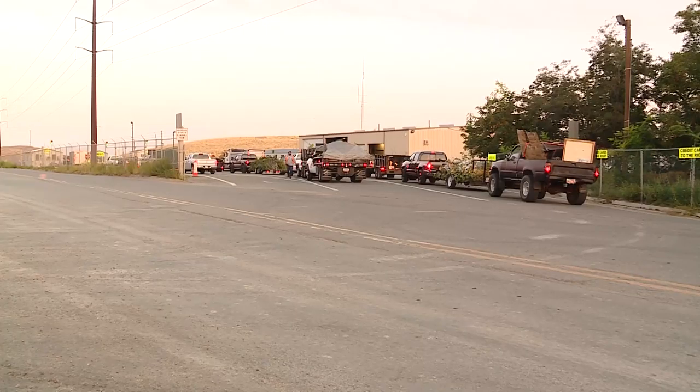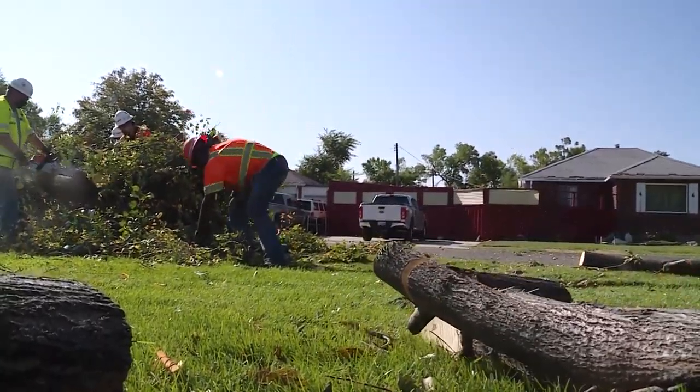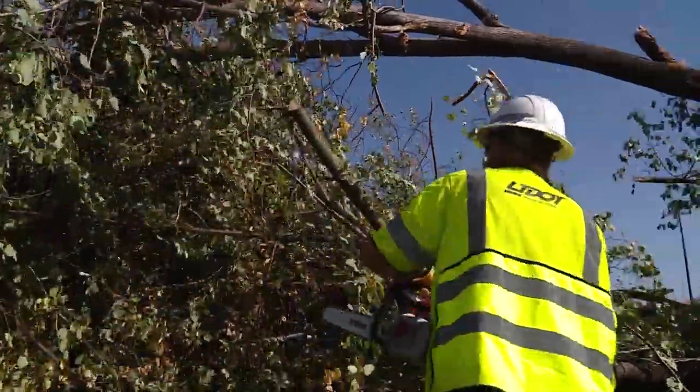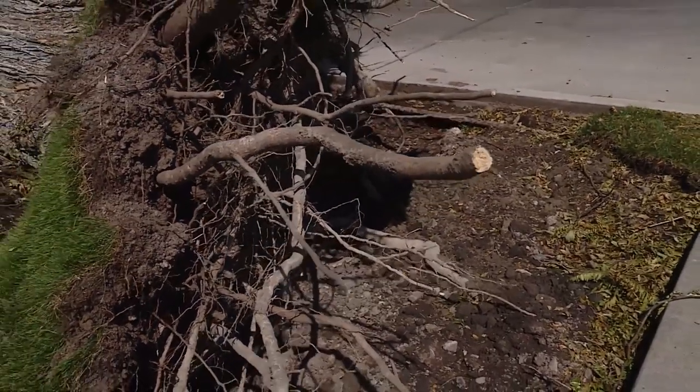As they tow away large trees, people were up at the crack of dawn to haul away their own debris at the landfill. For every tree that you see down, you'll find five more people around it trying to help. They started in Rose Park but will be making their way across the Wasatch Front, planning on being out helping people throughout the weekend.